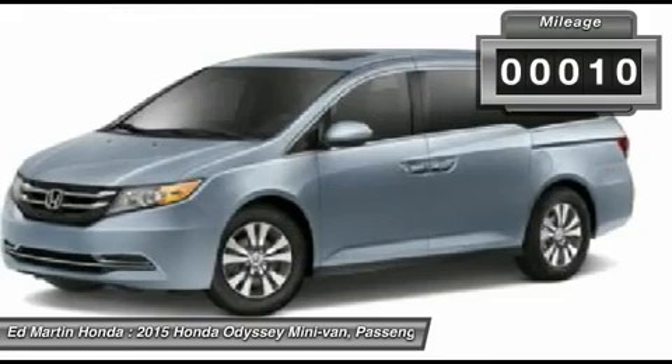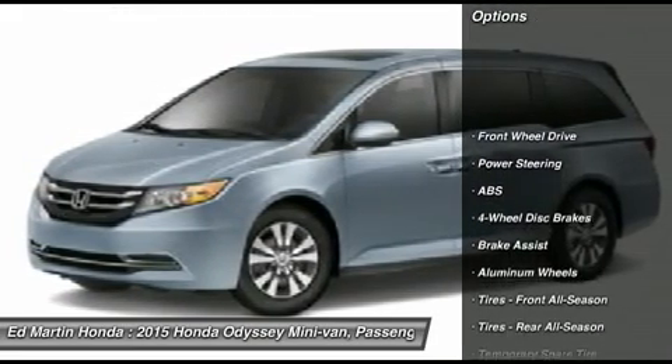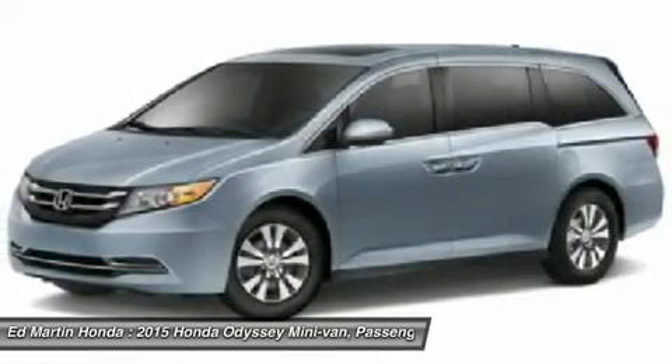This vehicle has less than 100 miles. Here are some of this vehicle's great options: power passenger seat, power lift gate, anti-lock braking system, steering wheel audio controls, adjustable steering wheel.